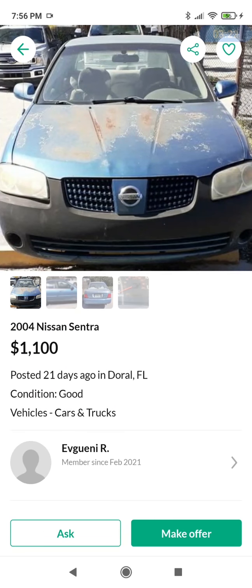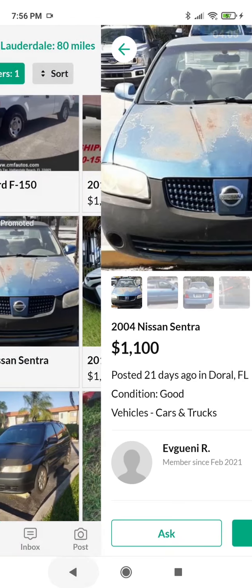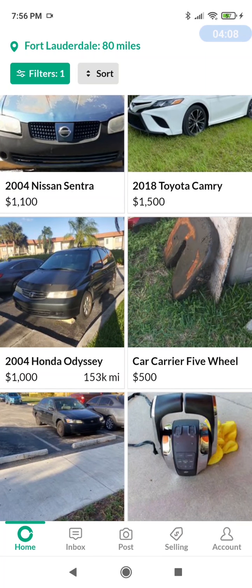2004 Nissan Sentra for $1,100 — totally believable. Looking at the big picture, lots of paint fade, as is the case with this genre. I see some color mismatch on the rear end — not a deal-breaker, but I don't love it. 208,820 miles — wow, the traditional Nissan kind of miles. No description. At $1,100 I wouldn't do it; maybe $400 or so.